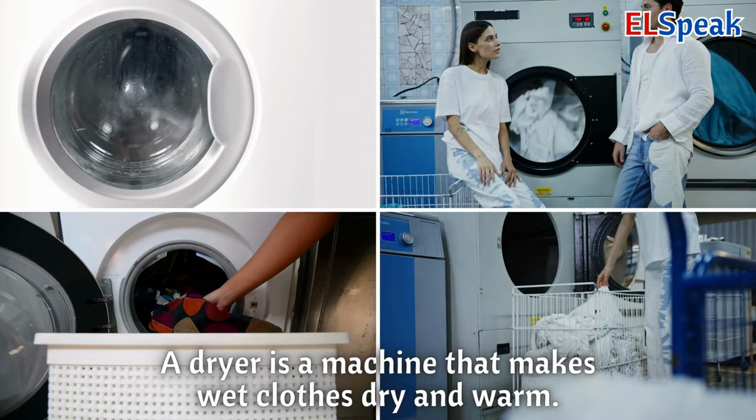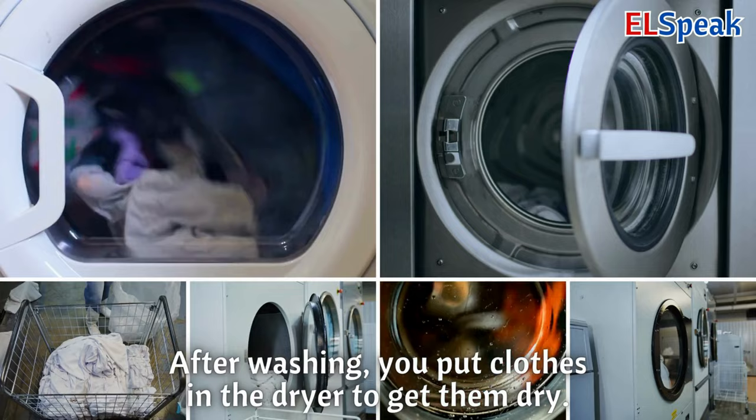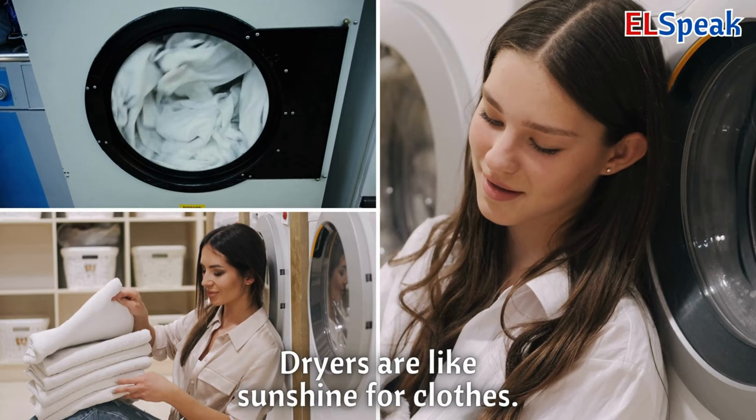Dryer. A dryer is a machine that makes wet clothes dry and warm. After washing, you put clothes in the dryer to get them dry. Dryers are like sunshine for clothes.